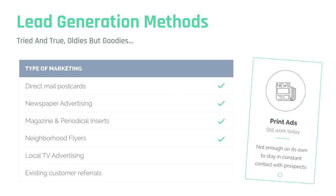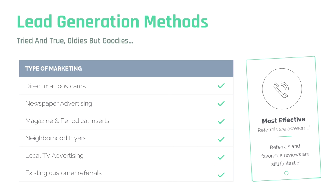10,000 postcards sound like a lot until you think about the fact that 10,000 people probably aren't buying a house at that time. Direct mail postcards also do not end up in wallets or on smartphones — they normally end up in the trash if the timing isn't right. Other traditional tools include newspaper advertising, magazine and periodical inserts, neighborhood flyers, refrigerator magnets, local TV advertising, and of course, existing customer referrals. Existing referrals are the single most effective method of getting new clients, and we'll talk later about how mobile wallet marketing makes it really simple for your customers to refer you.